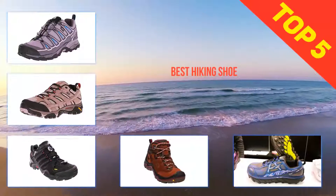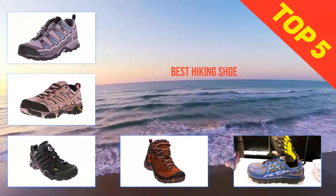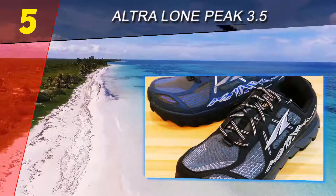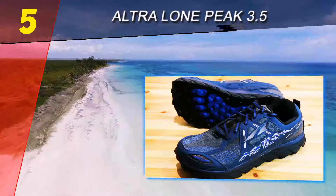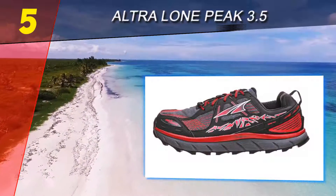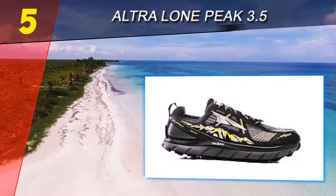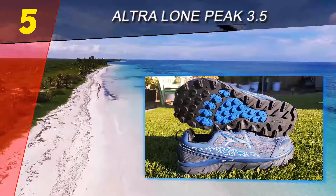Here we present the top five best hiking shoes. Starting our list at number five is the Ultra Lone Peak 3.5. Centric brand Ultra has quickly established itself as a go-to footwear option for hikers with a strong lineup of heavily cushioned but lightweight zero-drop shoes. Their flagship trail runner is the Lone Peak, a shoe line with loyalists in the through-hiking and minimalist trekking communities for its combination of comfort and weight.